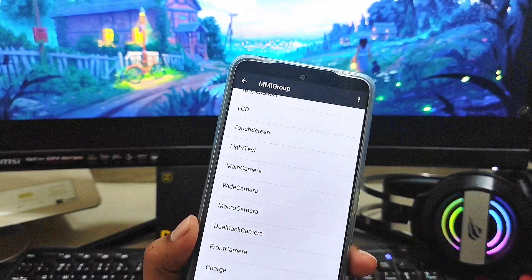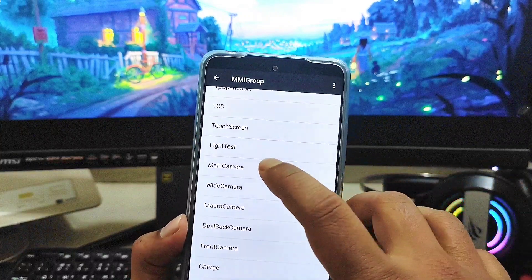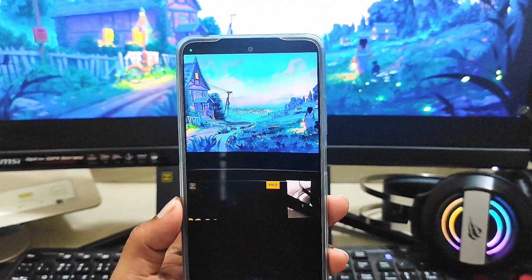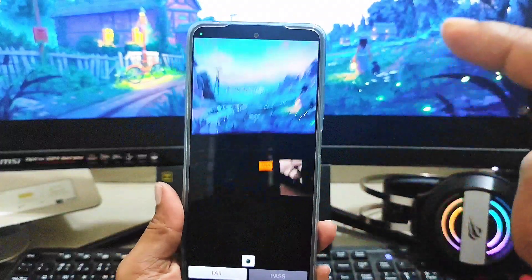Now scroll down and find the camera section. Here you can see: main camera, wide camera, macro camera, dual back camera, and front camera. Tap on main camera — it will open up the back camera. If for any reason it doesn't work on your phone, that definitely means there is a problem with the hardware.